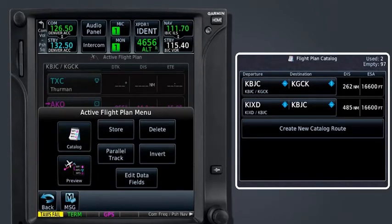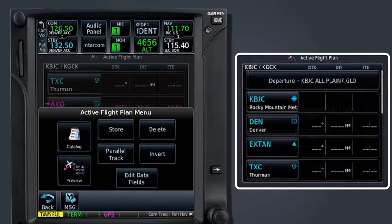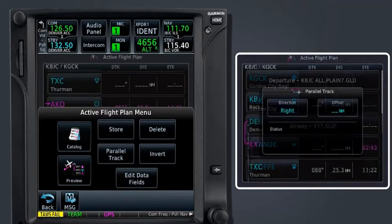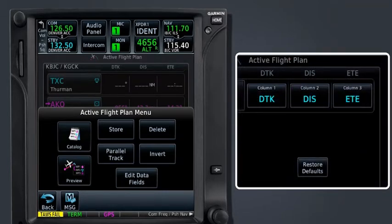Select the Catalog button to activate a flight plan that has been previously stored in the GTN. Delete clears all of the data in the active flight plan — note that the active flight plan is automatically deleted when the GTN is powered off. Invert allows the pilot to reverse the waypoint sequence; inverted flight plans do not include terminal procedures such as departures and arrivals. Parallel Track creates a new route offset from your planned route by a defined distance, and should only be used when cleared to do so. Edit Data Fields allows you to change the three data columns displayed on the flight plan page.